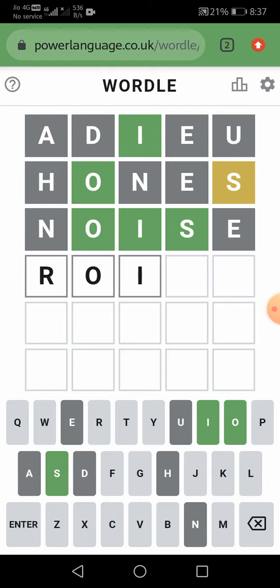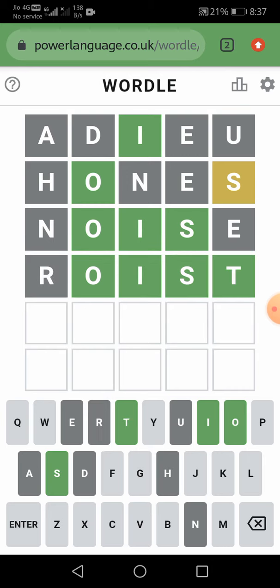R, O, I, S, T are at the correct place and R is not in the word. So let us think one more word. It is very easy — we are closer to the word.